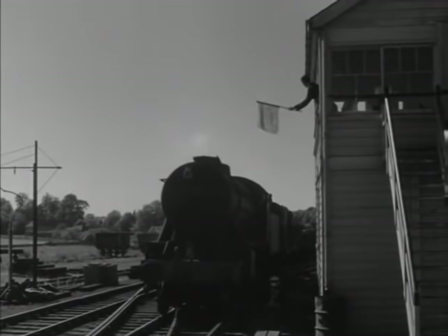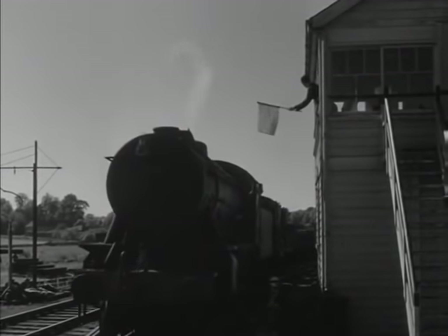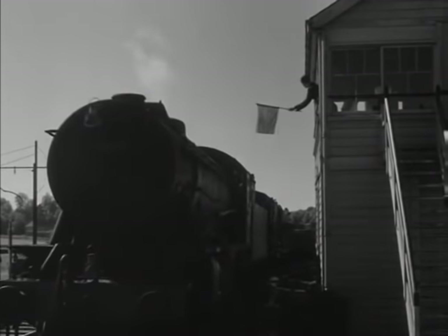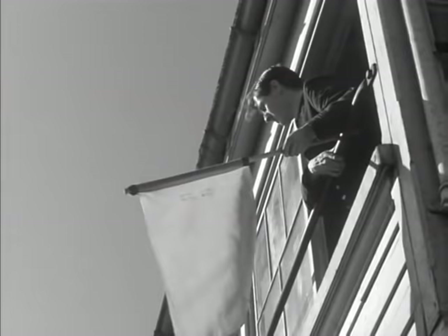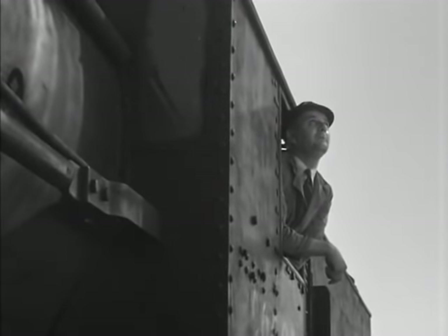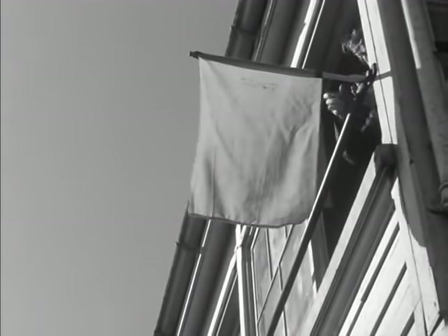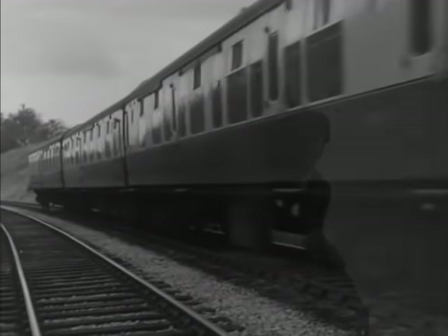The signalman draws forward the held train to his red flag and tells the driver why he is being held. Something may have happened to the passenger train. In fact, something did happen to it, not long after it cleared the tunnel.